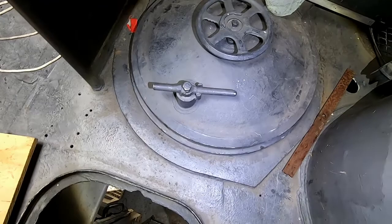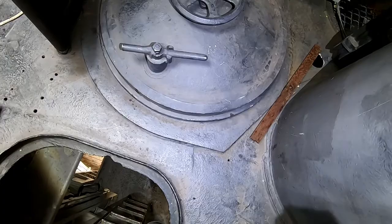Over here — by the way, that's the hatch that you would normally come out of. That's the bridge trunk. That would go all the way down to that hatch I showed you last episode that goes to the attack center.